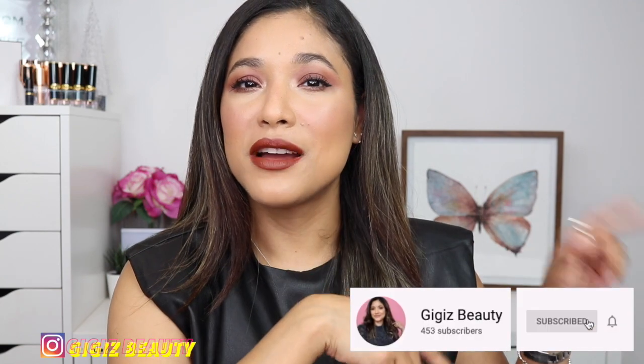Hey guys, welcome back, thank you so much for being here! In today's video I'm going to be sharing my luxury makeup picks — these are products that always make it back into my collection every time fall comes around. My name is GG, thank you so much for being on my channel. Click that red subscribe button below and come over to my Instagram, we do a lot of fun things over there. Without further ado, let's start!